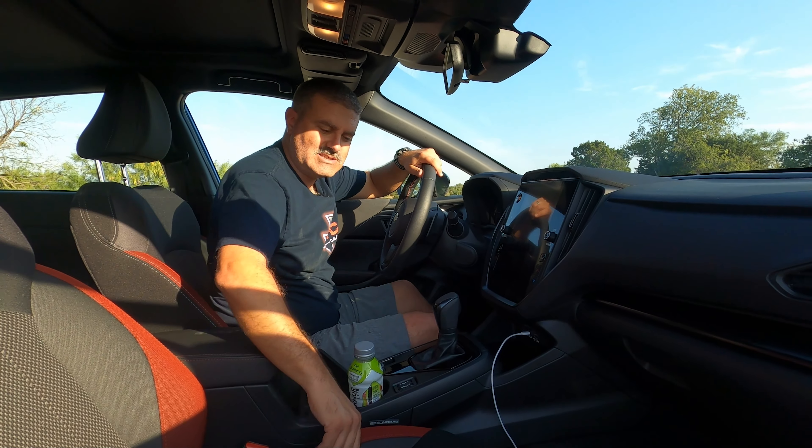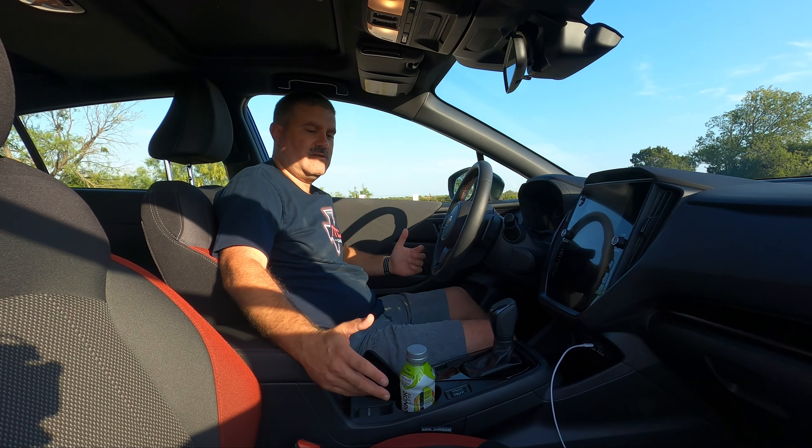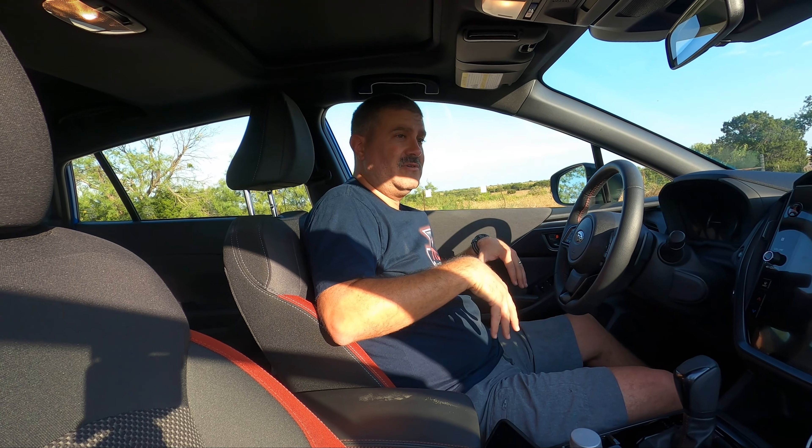This is a comfortable hatch to drive across long distances. The seat is comfortable and road noise is low, which helps a lot — especially on long highway trips.